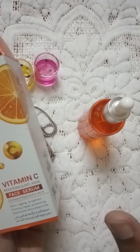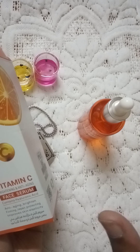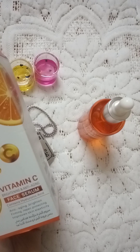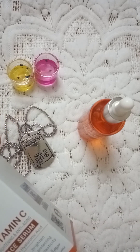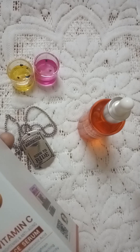If you have sun tanning or dark spots, it really works on those. It is very true for me — it lightens sun tanning noticeably. I have been using it for a month and my skin has become brighter and lighter.